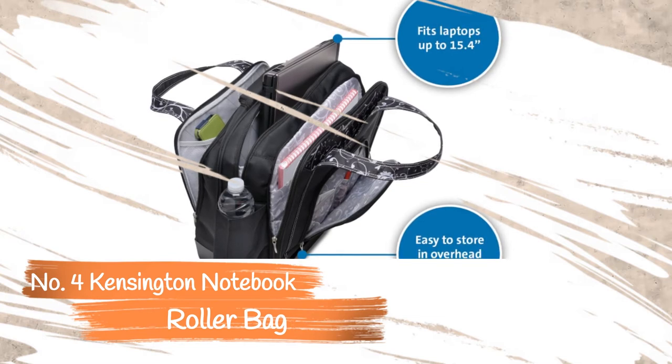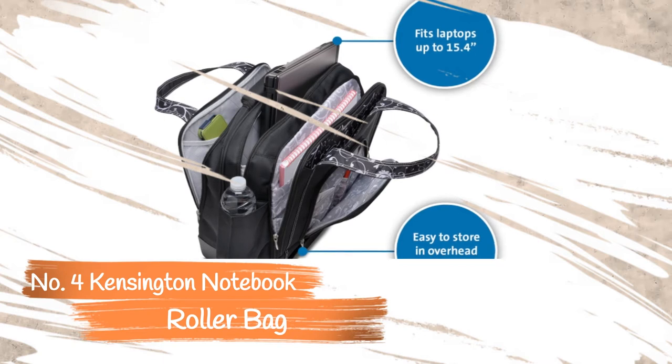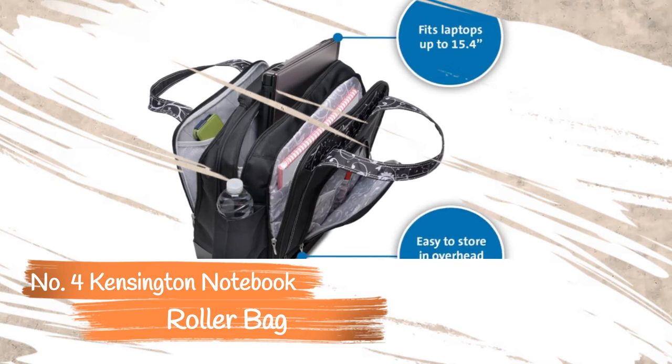The laptop compartment can hold laptops measuring up to 15.4 inches and features deep quilted material for added protection. The bottom includes an air cushion panel to prevent damage to your laptop and other devices. Various compartments and pockets help you stay organized.